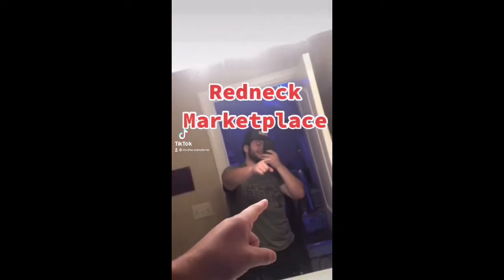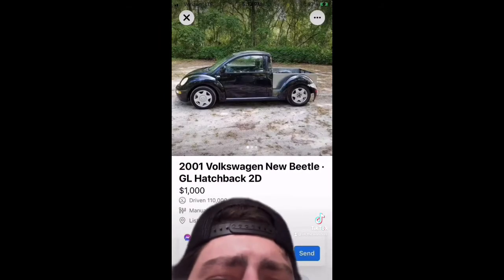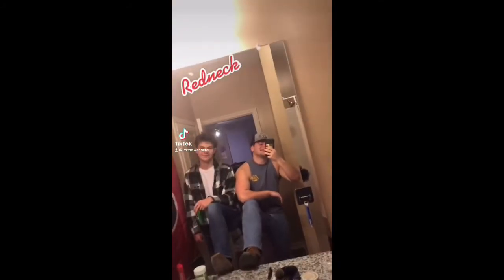We're back with Redneck Marketplace. Today we got the 2001 Volkswagen — nasty flatbed for home feed. Number two, we got the Chevy S-T. Three, 1994 Ford F-150.